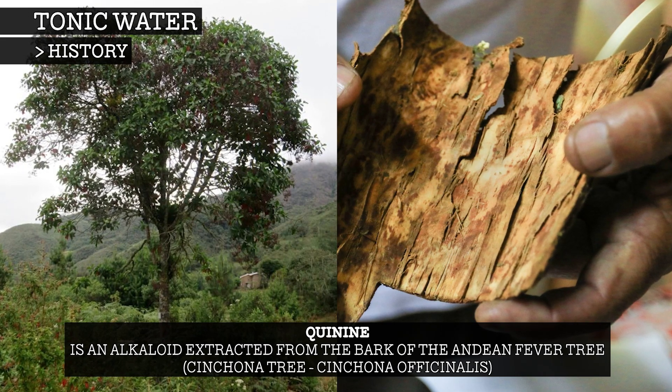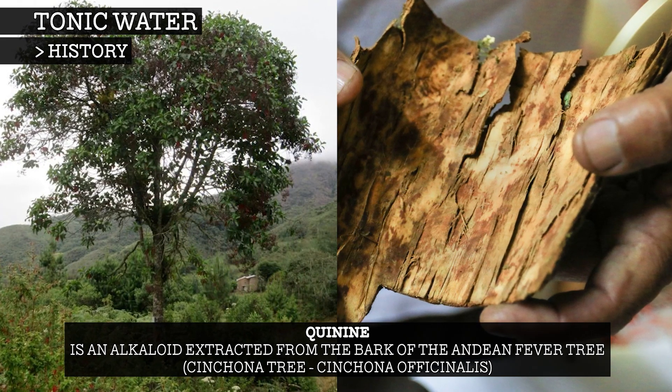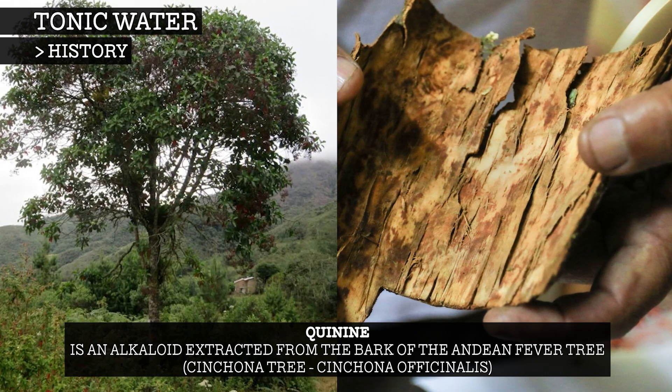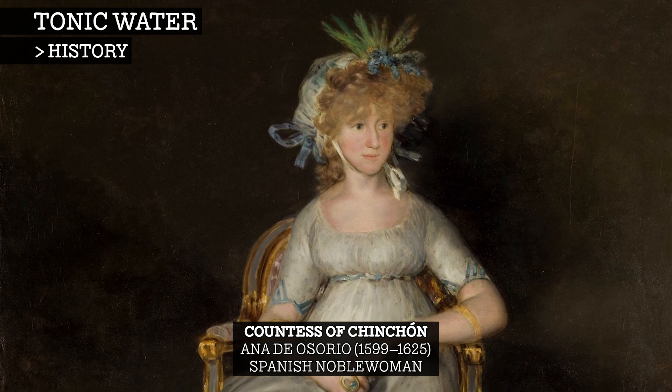Quinine is extracted from the bark of the Indian fever tree, or cinchona tree, which had been used in Peru to treat fever and diarrhoea since at least the 1600s, and likely long before that.